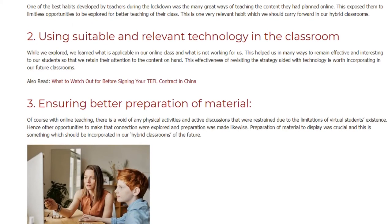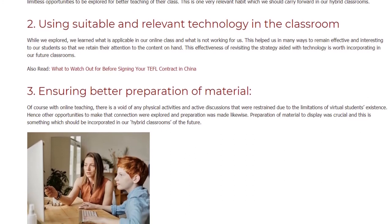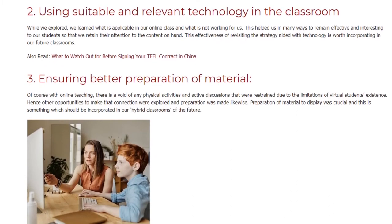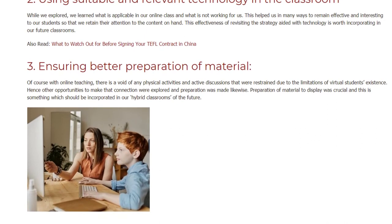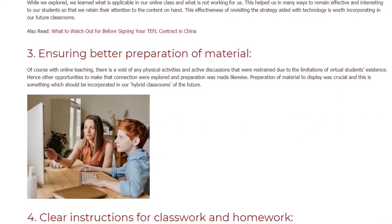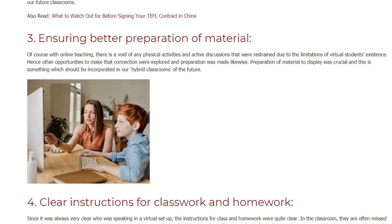Number three: ensuring better preparation of material. Of course, with online teaching there is a void of any physical activities and active discussions that were restrained due to the limitations of virtual students' existence. Hence, other opportunities to make that connection were explored and preparation was made likewise. Preparation of material to display was crucial, and this is something which should be incorporated in our hybrid classrooms of the future.